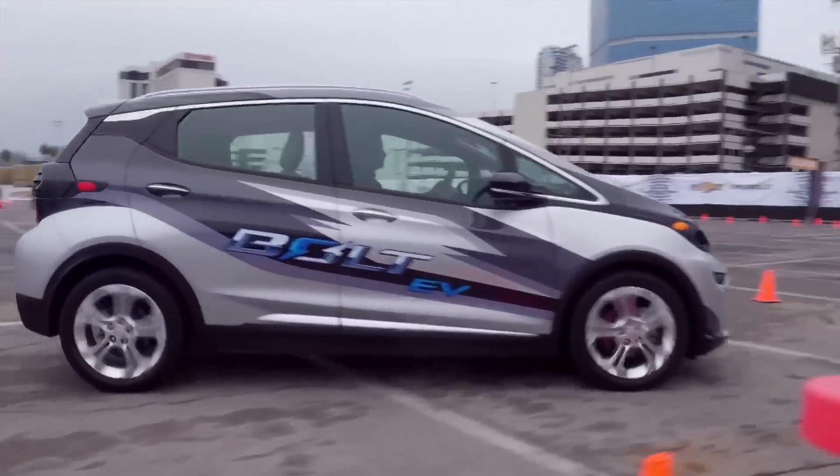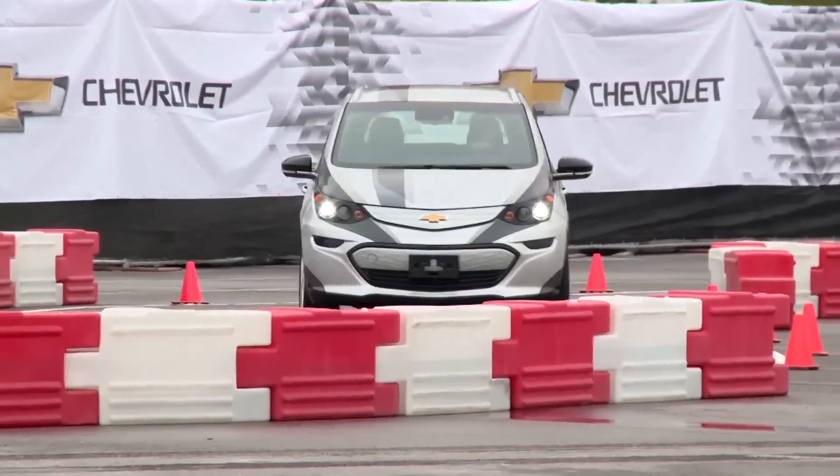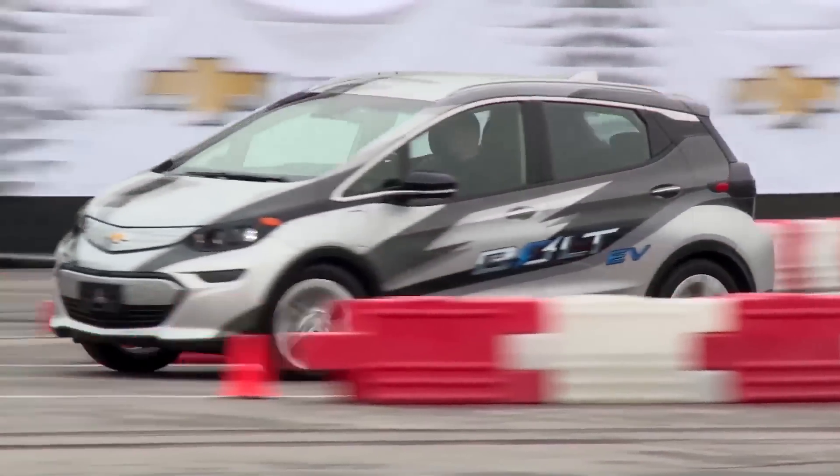Chevy is promising a range of at least 200 miles per charge — a much better range than you'd expect to find in an electric car that's expected to come in at around $30,000 to $40,000 depending on government rebates.